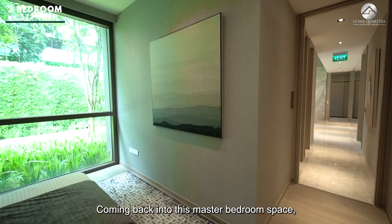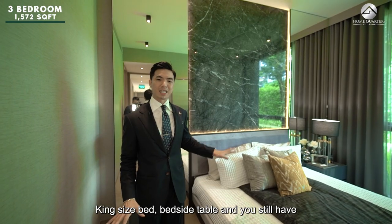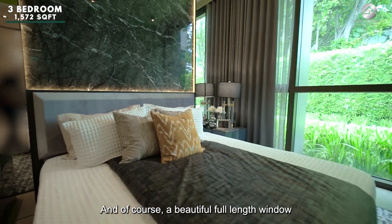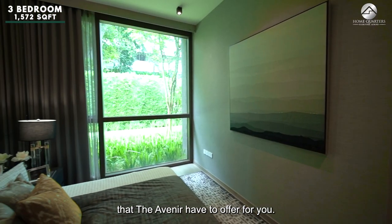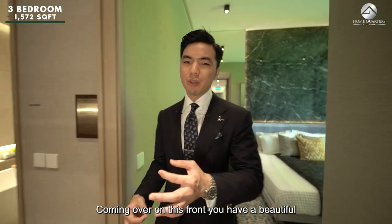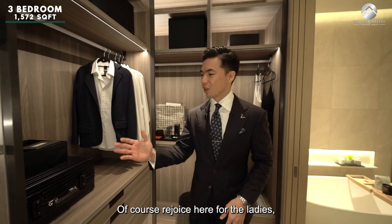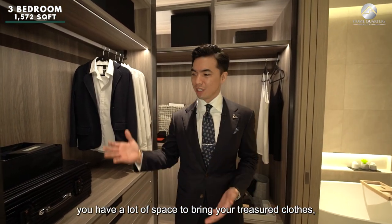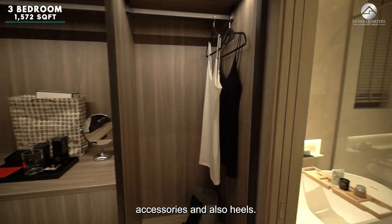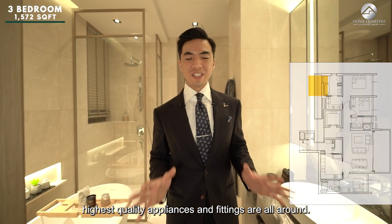The master bedroom has great space — you can fit a king-size bed and bedside table with plenty of room to spare, plus a beautiful full-length window on the left side to enjoy the view. There is a beautiful walk-in wardrobe concept that can be closed off. Ladies will rejoice with lots of space for clothes, accessories and heels. There is also an ensuite bathroom with high-quality appliances and fittings throughout.